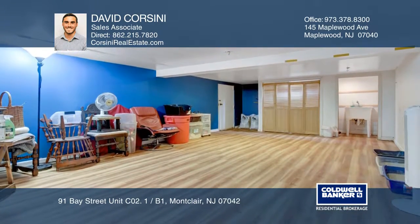David Corsini is ready to answer any questions you may have. Give him a call today. Thank you.